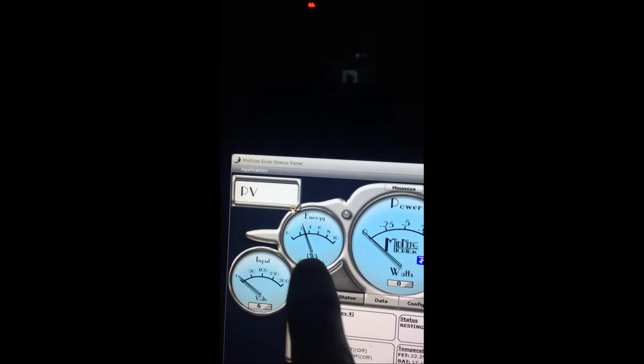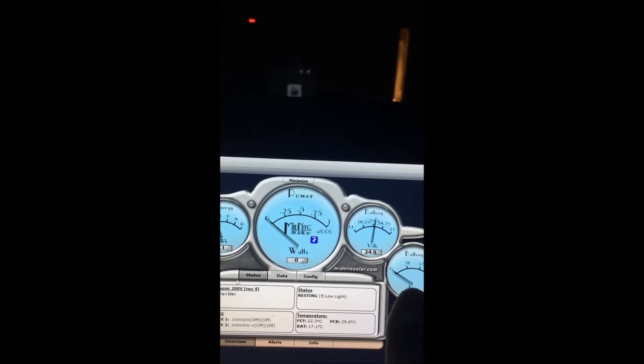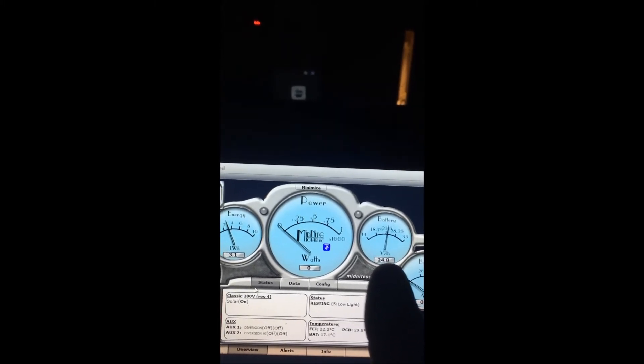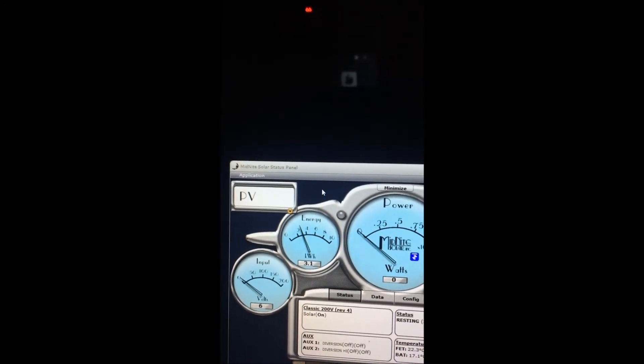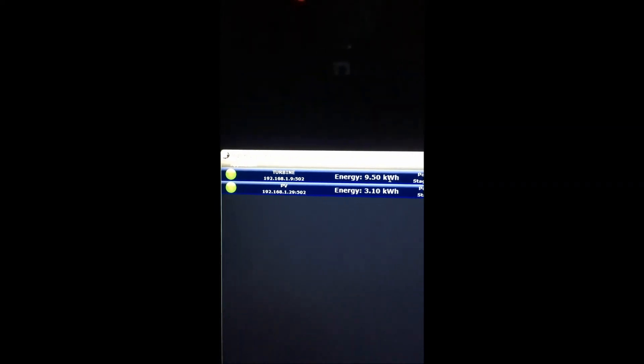Back over to the PV — same thing here, it only goes up to 10 and we're at 3.1. No sun, input voltage is low. I would expect that battery voltage to come up to at least 26 volts and that won't be long. I'll try to check back in around 11:30 or so — it would really be nice to see what happens when we get above 10 kilowatt hours on the app. Talk to you later, Hurricane Wind Power.